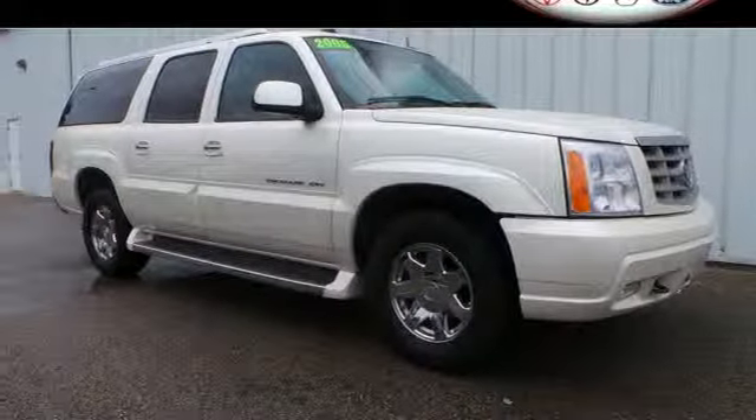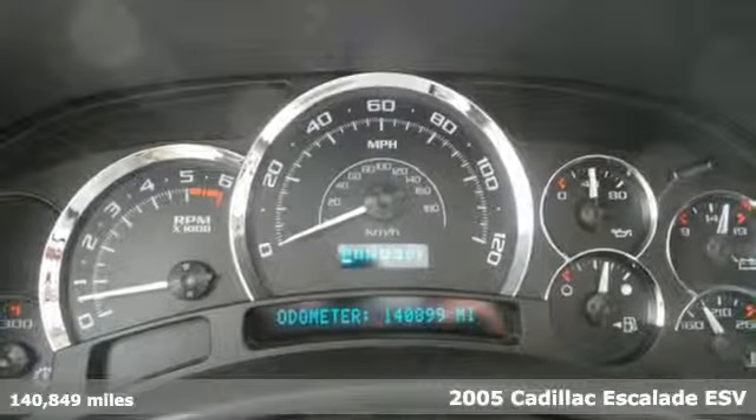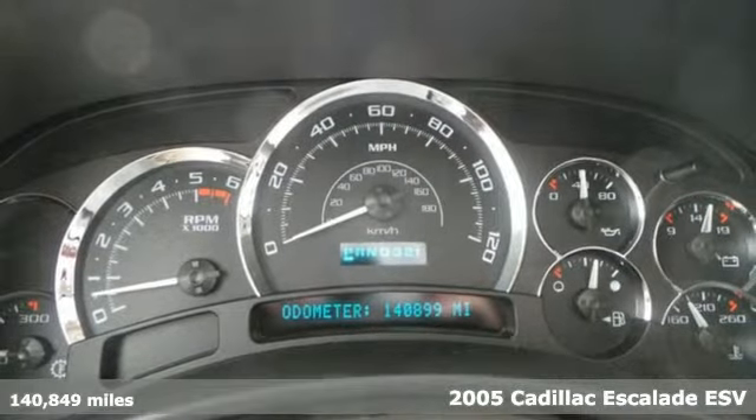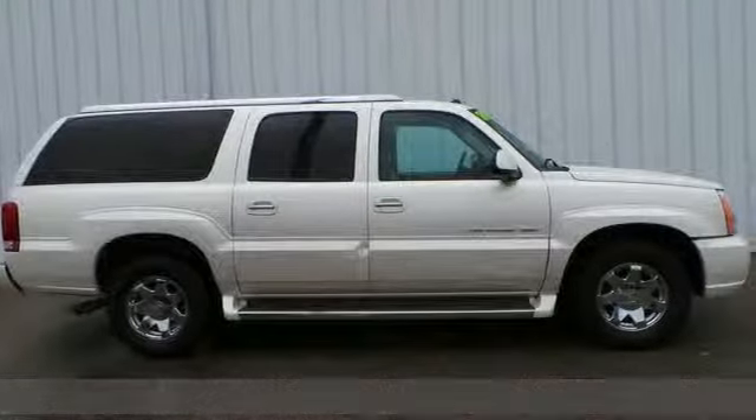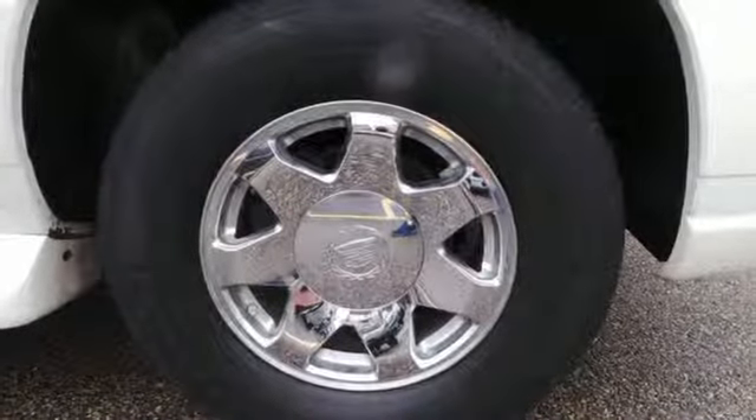It's a 2005 Cadillac Escalade. Standard amenities include tri-zone climate control, a trailer hitch, running boards, self-leveling suspension, and a premium Bose audio system with a CD player and steering wheel controls.